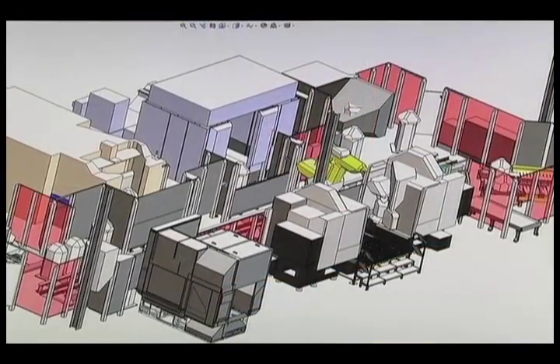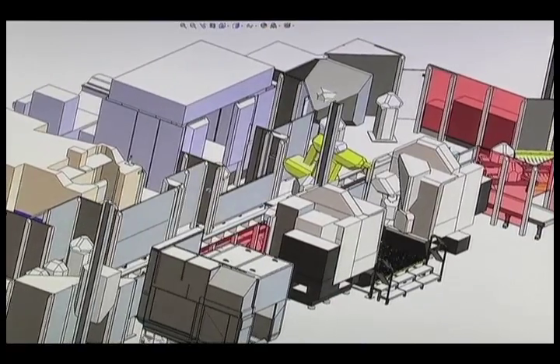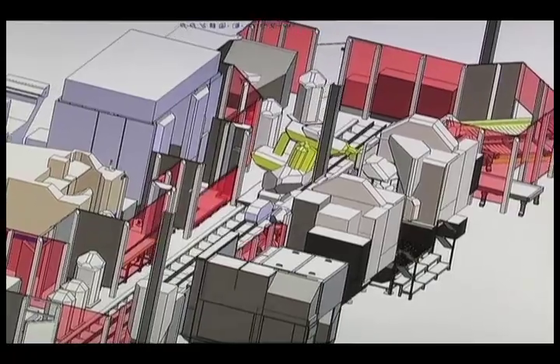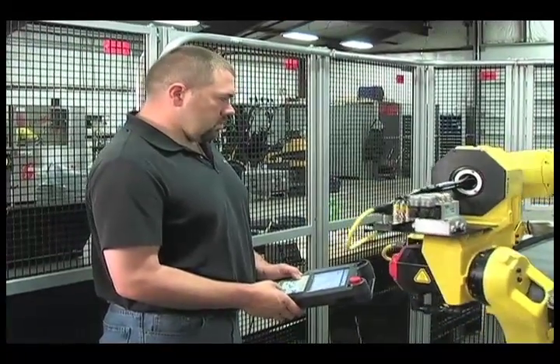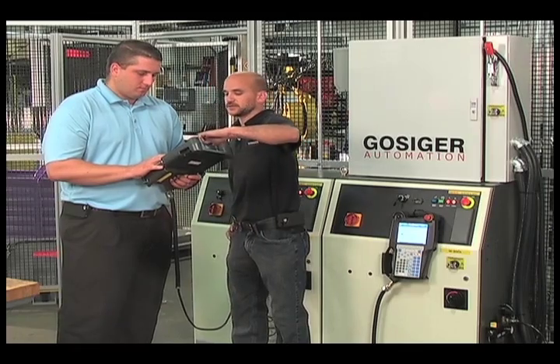This synergistic process enables us to design and build complete automation solutions that precisely fit your requirements and focus on usability, ergonomics, and aesthetics. When everything meets with your approval, Gossiger Automation will install the system and train your staff to quickly get you up and running.